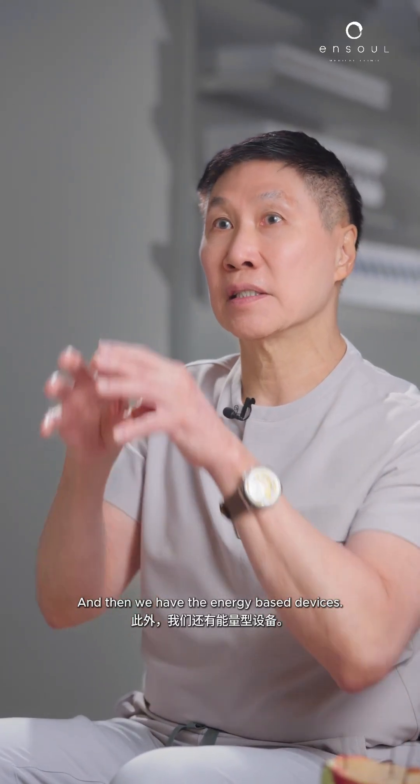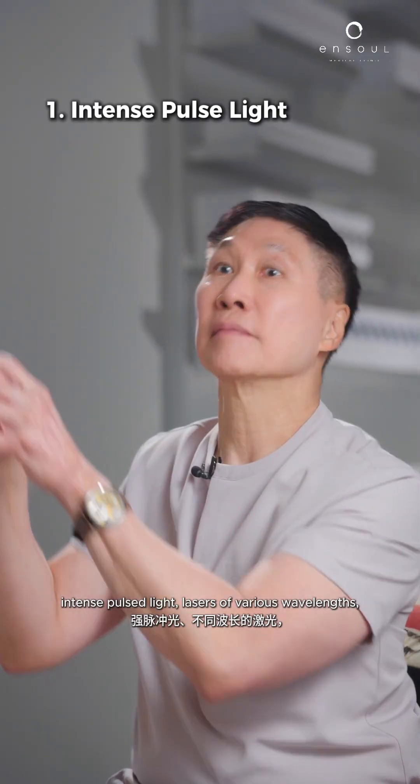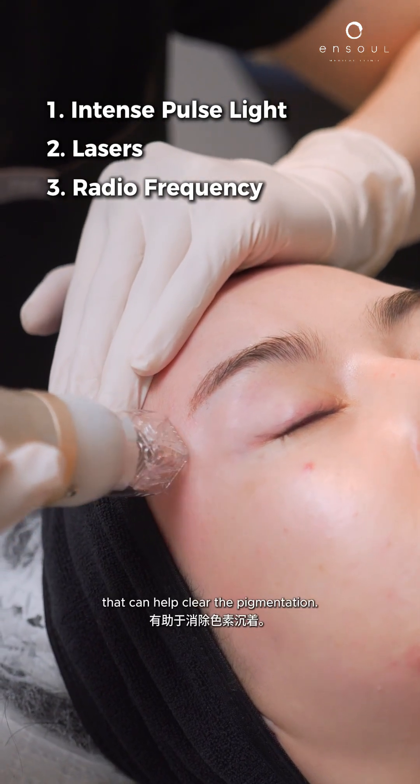And then we have the energy-based devices. Amongst the energy-based devices: intense pulse light, lasers of various wavelengths, and radiofrequency that can help clear the pigmentation.